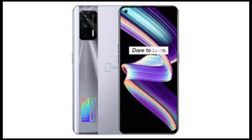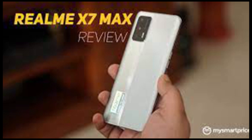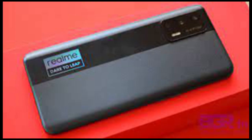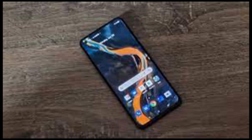Realme has been making strides in the mid-range segment, which seems to be the new battleground for smartphone brands in India. Fresh in the Chinese smartphone maker's mid-range portfolio is the Realme X7 Max 5G, which is the third smartphone it has launched in the X series this year. Though the phone seems similar to the Realme X7 Pro 5G on more than one parameter, it exudes differences both in the way it looks and operates. The Realme X7 Max 5G is priced lesser than the Pro model. Does it fit the bill? Let's find out.